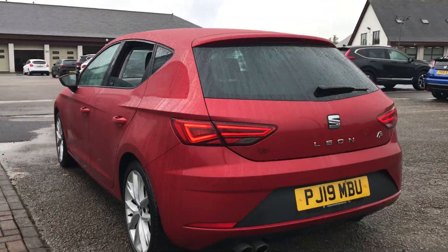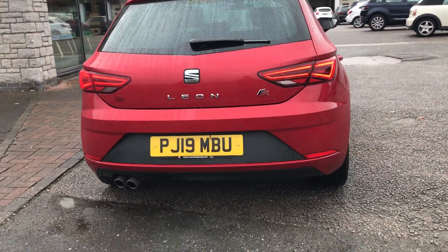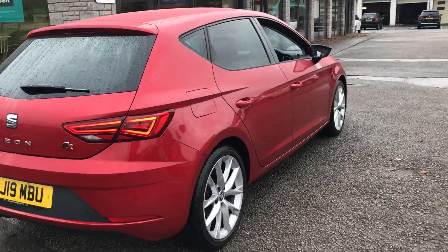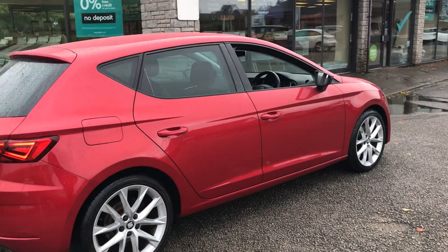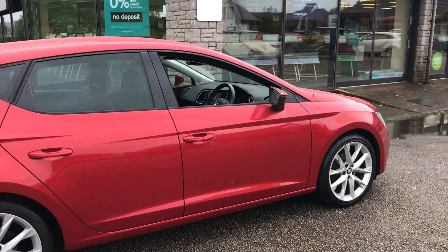We've got rear parking sensors and LED tail lights, and also the twin exhaust down at the bottom there. Really nice looking car, this one — especially in this color. It won't be around for too long.